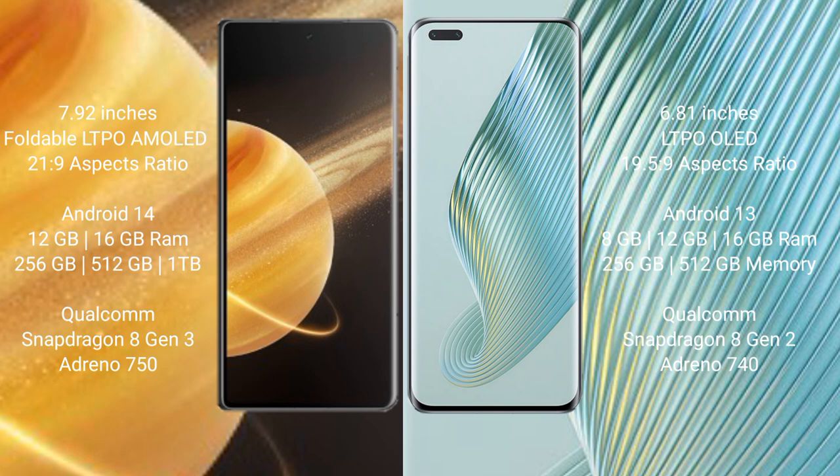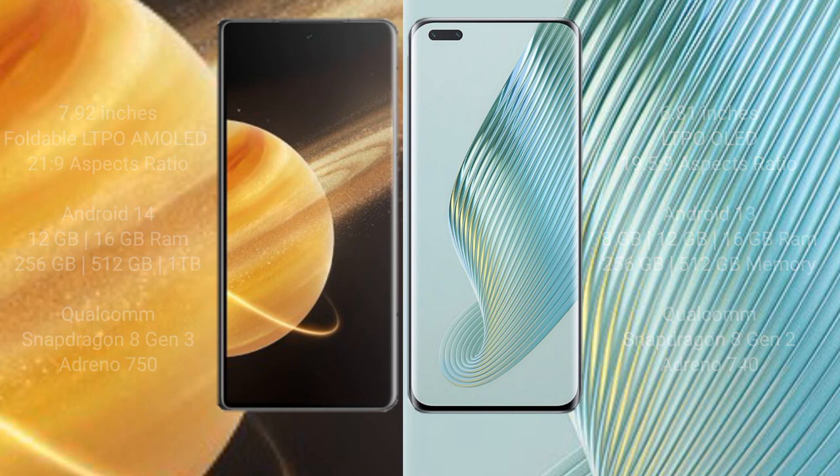Honor Magic 5 Pro comes with 8GB, 12GB, and 16GB RAM options, with 256GB and 512GB internal storage, powered by the Qualcomm Snapdragon 8 Gen 2 processor.